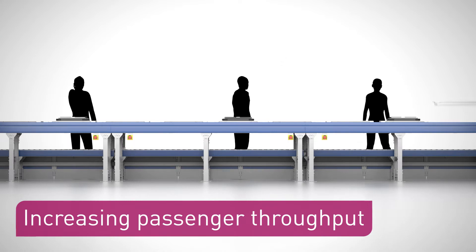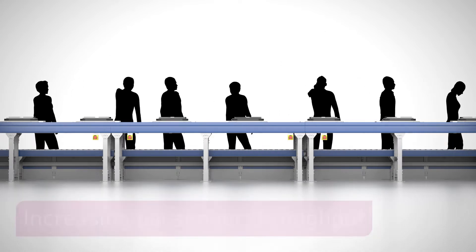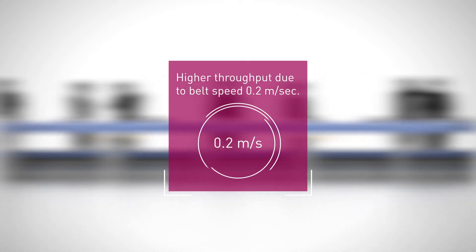It has an impressive belt speed of 0.2 metres a second, plus a low false alarm rate. These features also keep things, and people, moving.